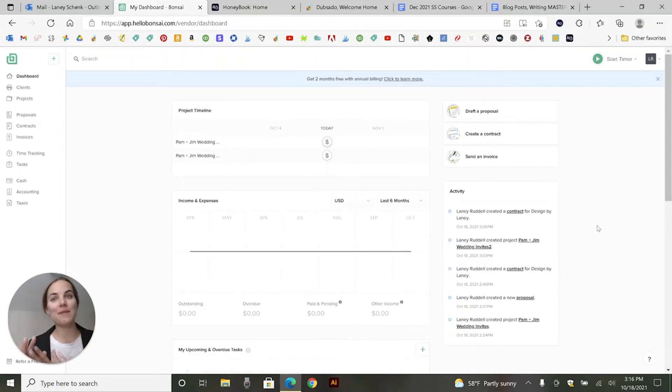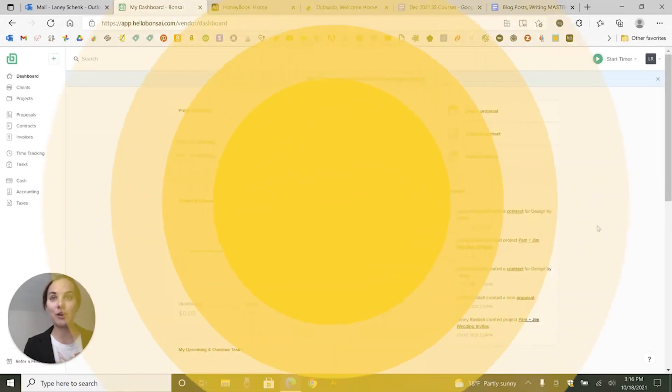This video is going to show you Hello Bonsai versus HoneyBook. These are two awesome client management systems that you can use as an entrepreneur or a small business owner. Let's dive in to see which one is right for you.